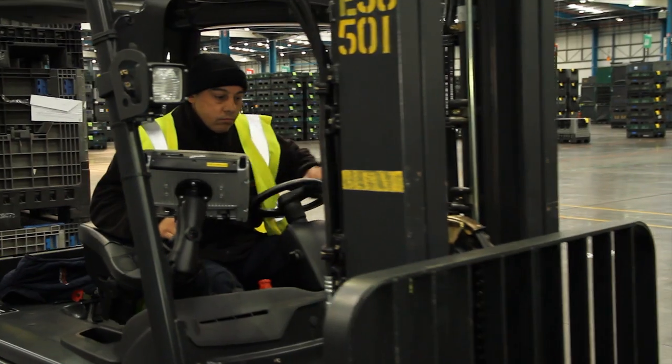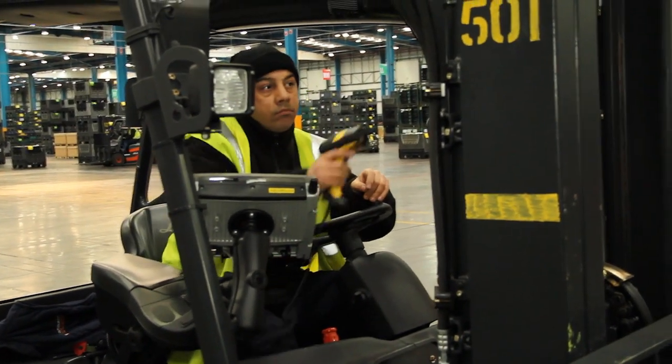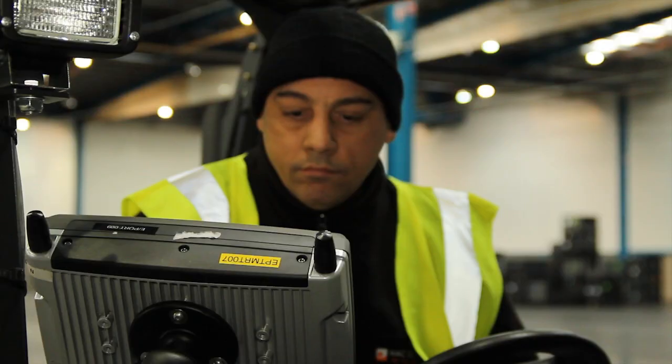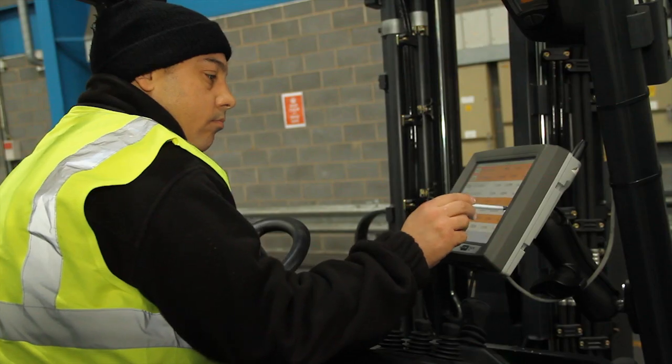One of the deciding factors for using the Honeywell VX8 is I needed the connectivity of the equipment. It offered me Bluetooth connectivity, wireless connectivity, and it was IP65 rated, which is an important part of the facility requirements.